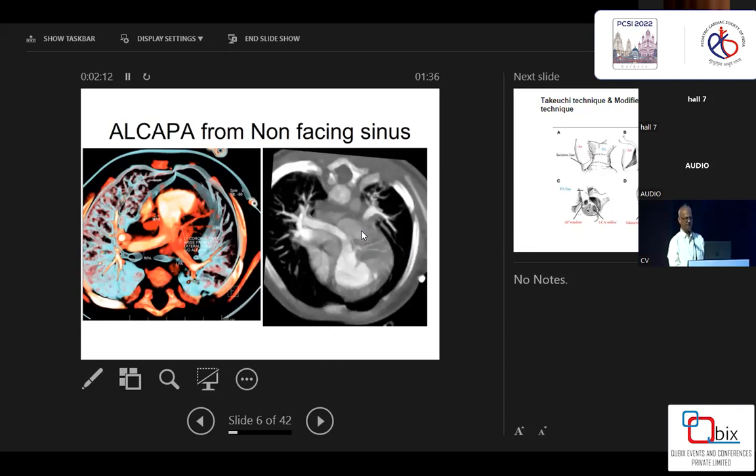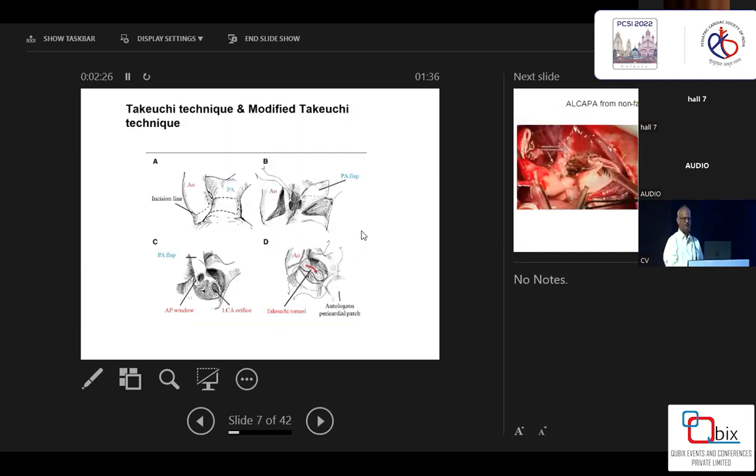If the surgeon is not experienced enough, or for beginners, it is really difficult to transfer the coronary from the non-facing sinus. So it's better to get a CT and confirm where exactly the coronary artery is arising from. This is the Takeuchi technique, which is most commonly described and worldwide accepted as the best way when the coronary artery arises from the non-facing sinus — to create a tunnel inside the pulmonary artery using a prosthetic material or native pulmonary artery tissue, creating an aortopulmonary window. But I practically have no experience with the Takeuchi technique.